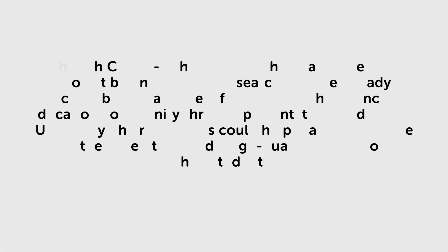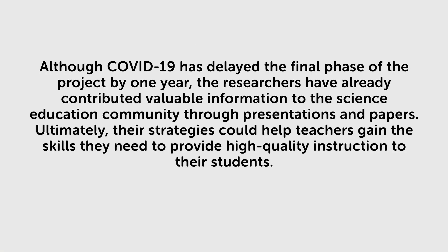Although COVID-19 has delayed the final phase of the project by one year, the researchers have already contributed valuable information to the science education community through presentations and papers. Ultimately, their strategies could help teachers gain the skills they need to provide high-quality instruction to their students.